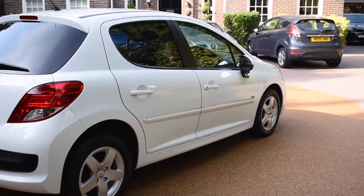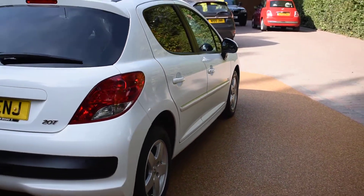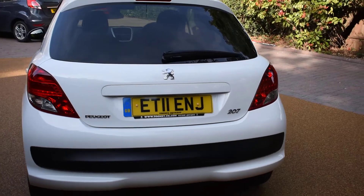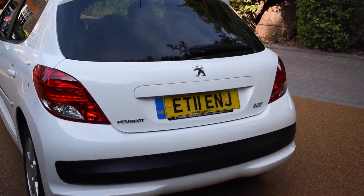It's an economical 1.4 engine and a five-door hatchback. It comes with a full book pack and two remote keys, and this car's also got Bluetooth hands-free and colour satellite navigation.